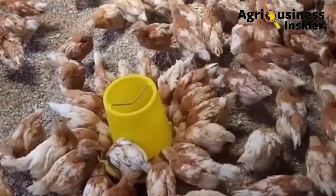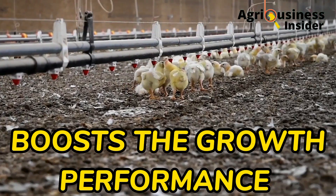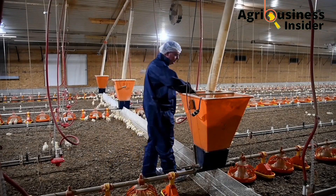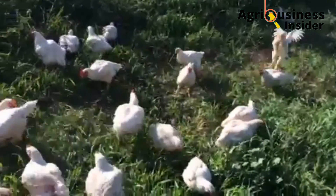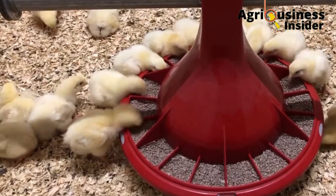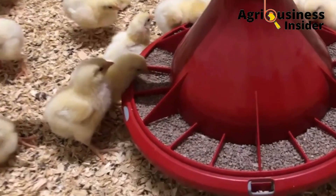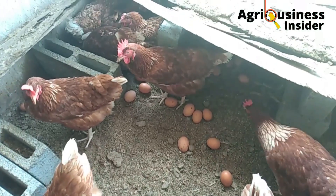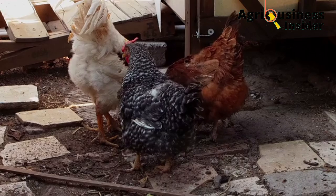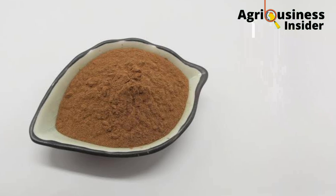The fourth benefit of feeding the blackjack powder to a chicken is that it boosts the growth performance of chicken. Due to the disease prevention and curative properties of the blackjack powder and also its ability to modulate gut bacteria — that is to promote the growth of good bacteria and suppress the growth of bad bacteria — these properties will help the chicken to grow properly without any stress and this will boost growth and production, therefore increasing the profits.